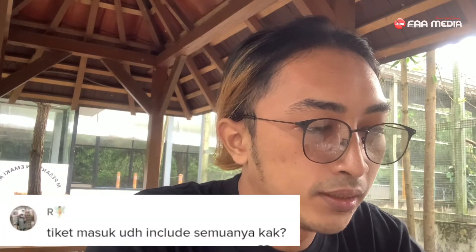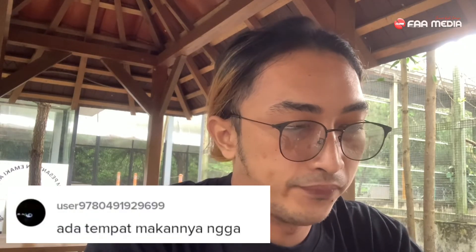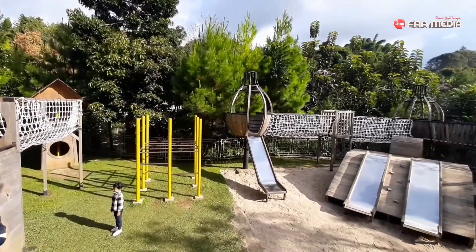Tiket masuk sudah include semuanya? Ya, tiket masuk Rp 10.000 itu sudah bisa masuk ke kolam renang dan ke playground, sudah gratis. Tapi untuk kalian bisa ngasih makan — misalnya kalkun atau ayam — harus beli lagi pakannya, harganya Rp 10.000. Ada tempat makannya tidak? Ada, di atas ada restorannya. Ke playgroundnya gratis alias free. Setiap pindah tempat bayar lagi tidak? Tidak, Rp 10.000 itu sudah gratis, kalian bisa muter-muter sampai capek.